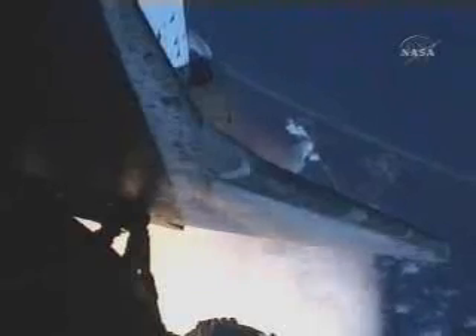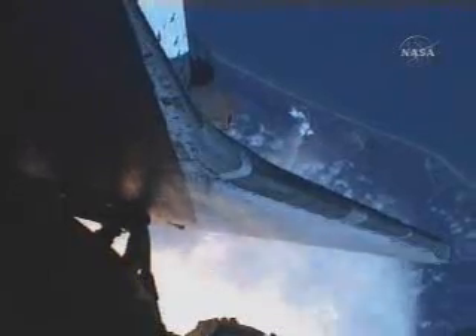One minute 20 seconds into the flight. At liftoff, the fully fueled shuttle, boosters, and external tank weighed about four and a half million pounds. It has now burned half of that weight in propellant. The solid rocket boosters are burning 11,000 pounds of propellant every second.